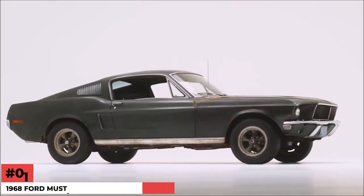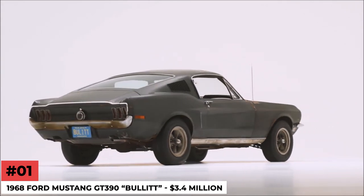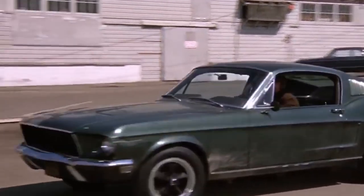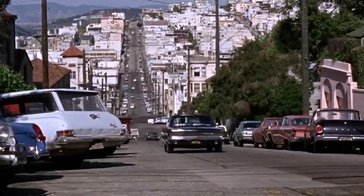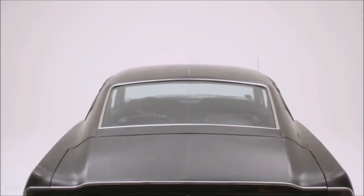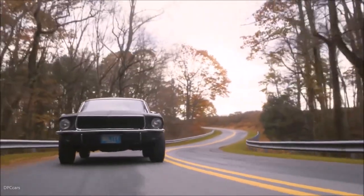Number 1: 1968 Ford Mustang GT390 Bullitt — $3.4 Million. This Mustang is a Hollywood icon. This 1968 Ford Mustang GT390 appeared in Steve McQueen's 1968 film, Bullitt. The 1968 Ford Mustang GT390 has become the most famous Mustang in the world after appearing in the film. The Bullitt car was sold to Road & Track magazine for $3,500 after its appearance in the film.